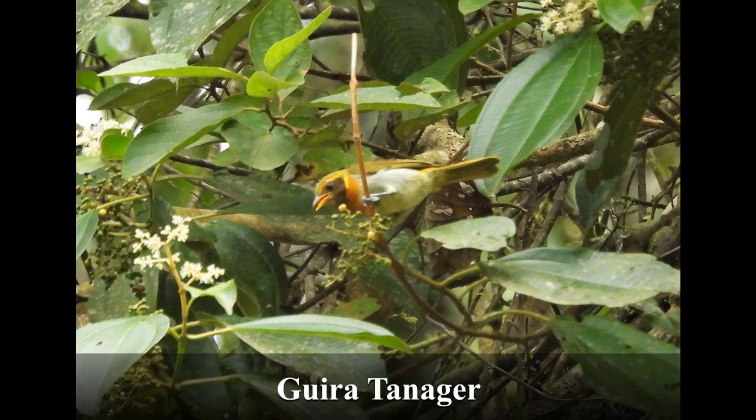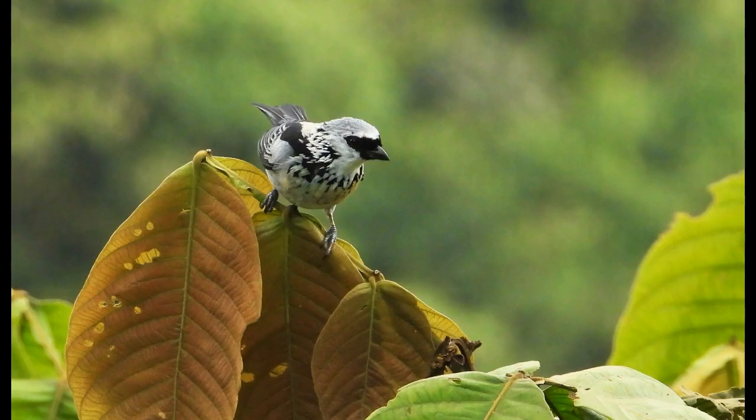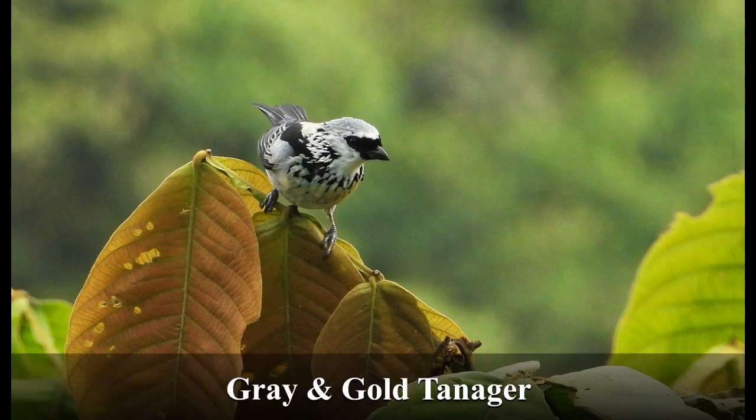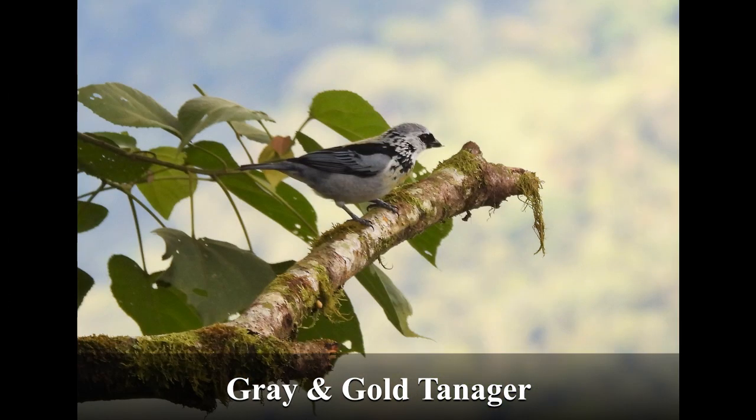Ecuador has so many pretty tanagers, including this Gira tanager. Another pretty tanager that showed somewhat better is this gray and gold tanager — the gray being, obviously, somewhat more prominent than the gold.